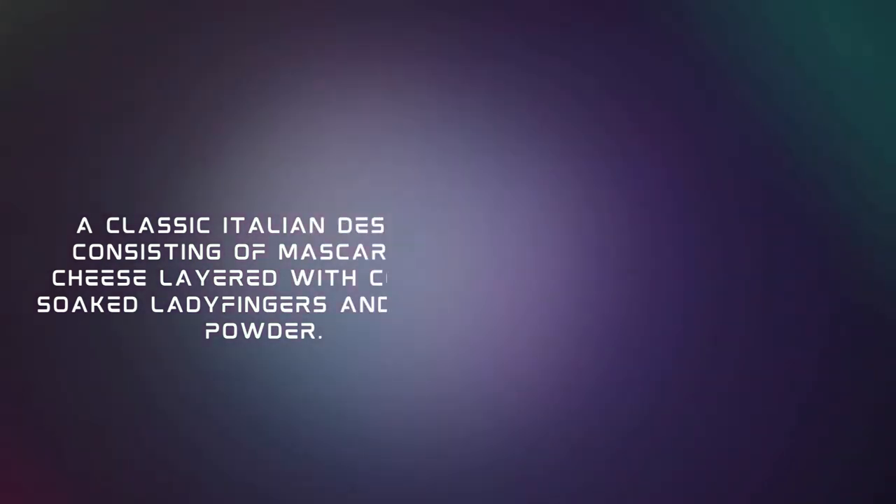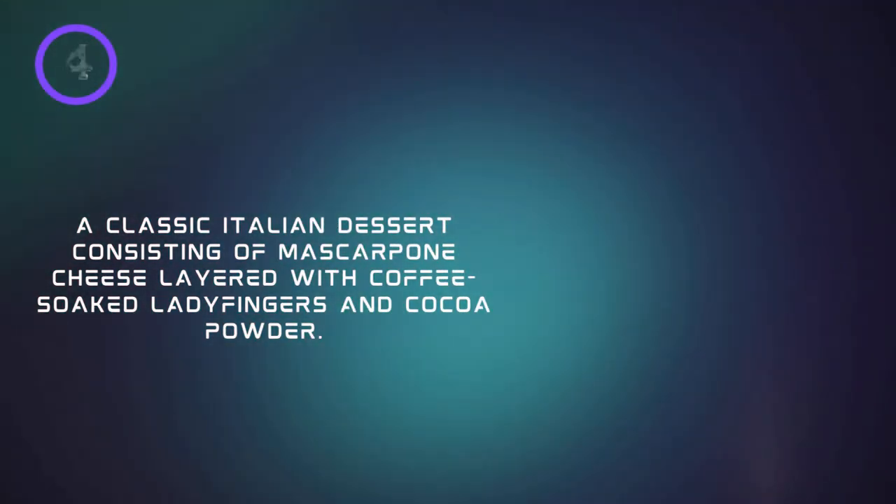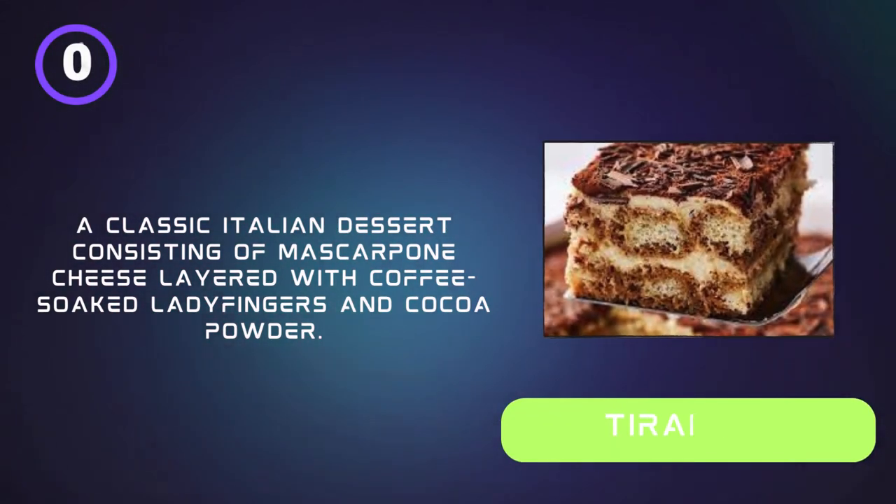A classic Italian dessert consisting of mascarpone cheese layered with coffee-soaked ladyfingers and cocoa powder. Tiramisu.